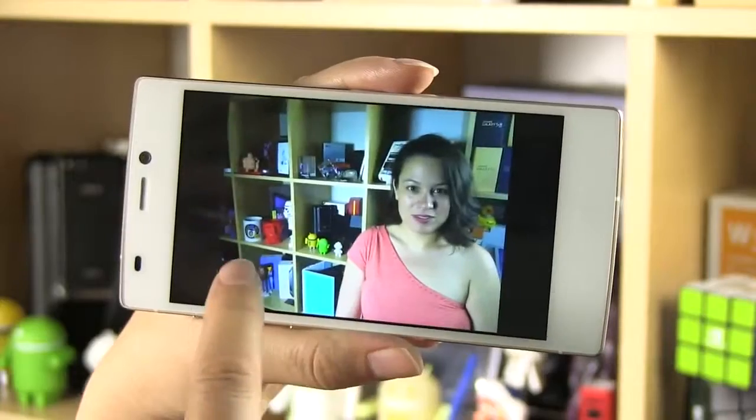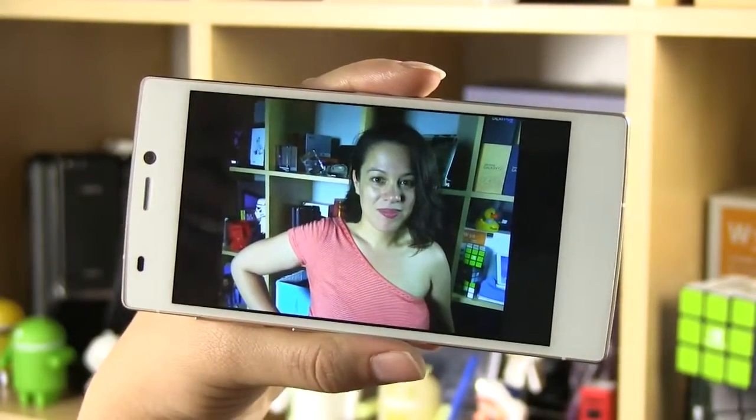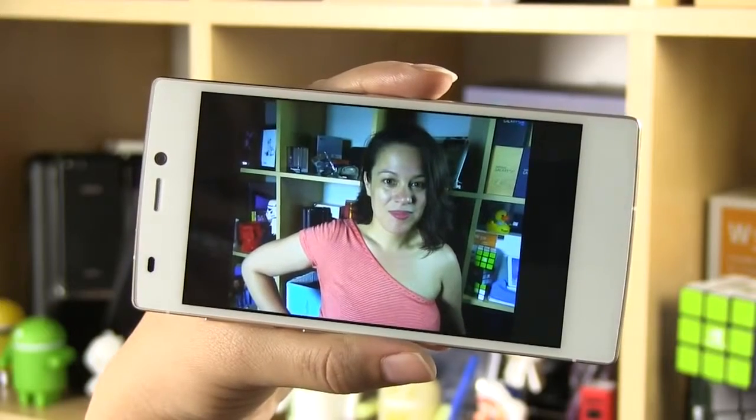One thing we noticed with indoor shooting is that since there's no option to white balance, my skin tones are actually very green. Outdoors, the camera shots look very good.